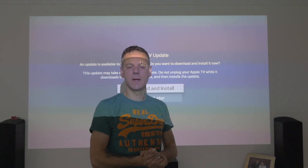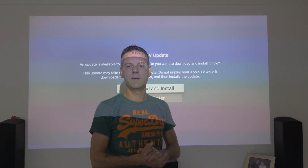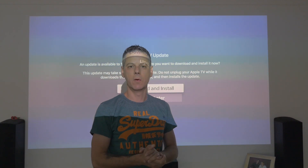Hi everybody, welcome back to Doobreeze Day. Today on Doobreeze Day is tvOS 12 Beta 4 update. Let's go!